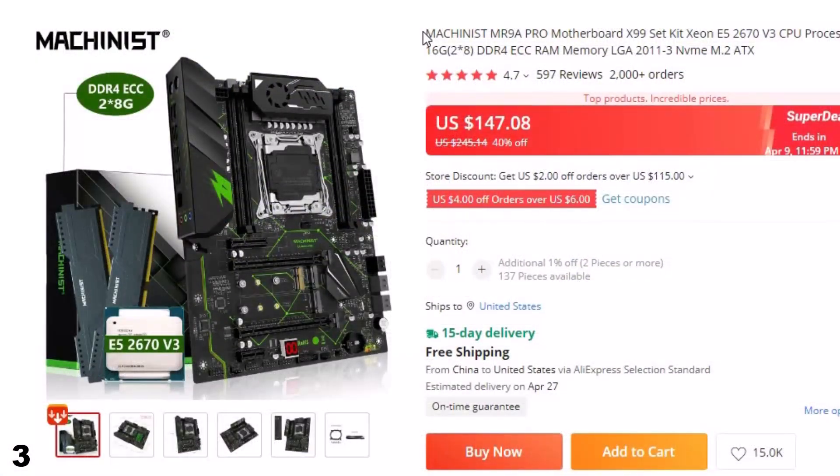Number 3: Machinist MR9A Pro Motherboard. This gaming PC motherboard is here with 40% price off. Now you can get it at around $147.